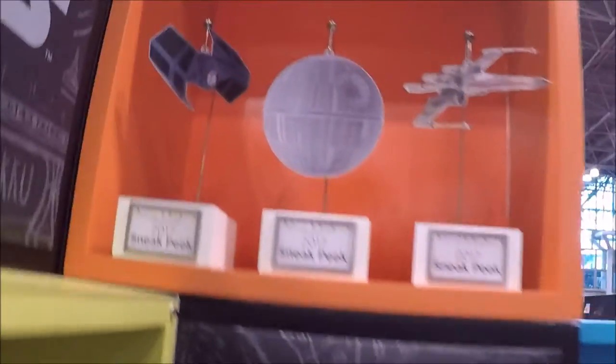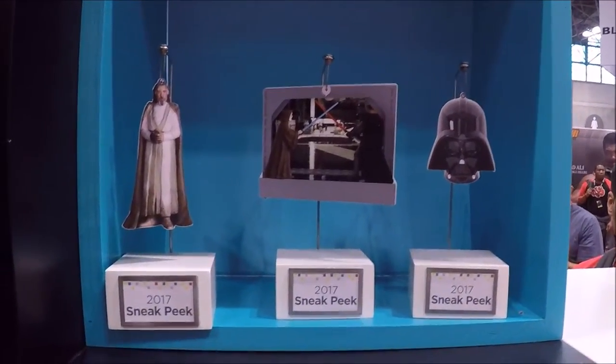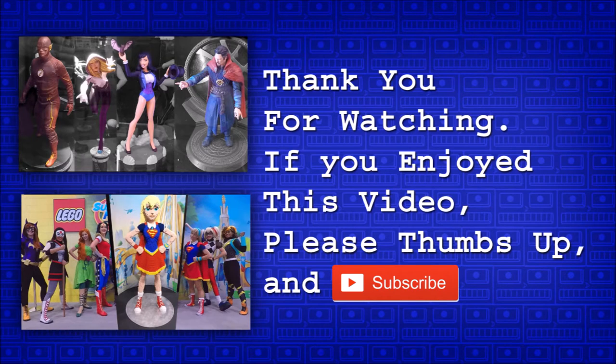More ornament sneak peeks — so much cool stuff. I think Hallmark is knocking it out of the park this year with all these cool licensed ornaments and itty bitties. All the pop culture stuff is really cool. Thank you for watching — if you enjoyed this video please thumbs up and subscribe. Bye.